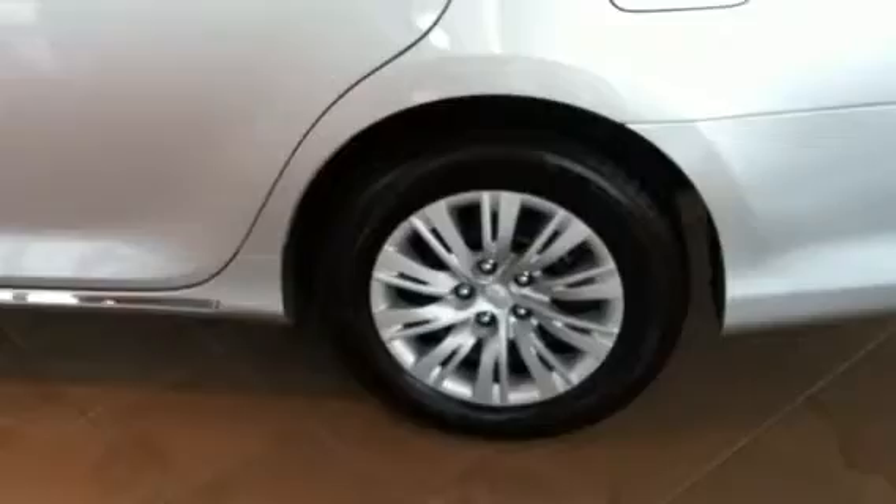Remember the trunk? Huge cavernous trunk. Easy pull down right here for the back seats. Has a full size spare and LED lights. I know that you want alloy wheels and we're more than willing to put those on for you.